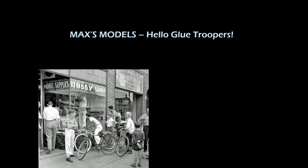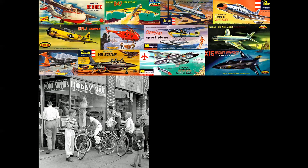Greetings to all the great glue troopers out there from Max's Models — best model channel on YouTube. I have a hunch that all of you have done this very activity. You walk into the store and there they are — just shelves and shelves of models — and you're going to make a decision on which one you want to buy by looking at the box art.